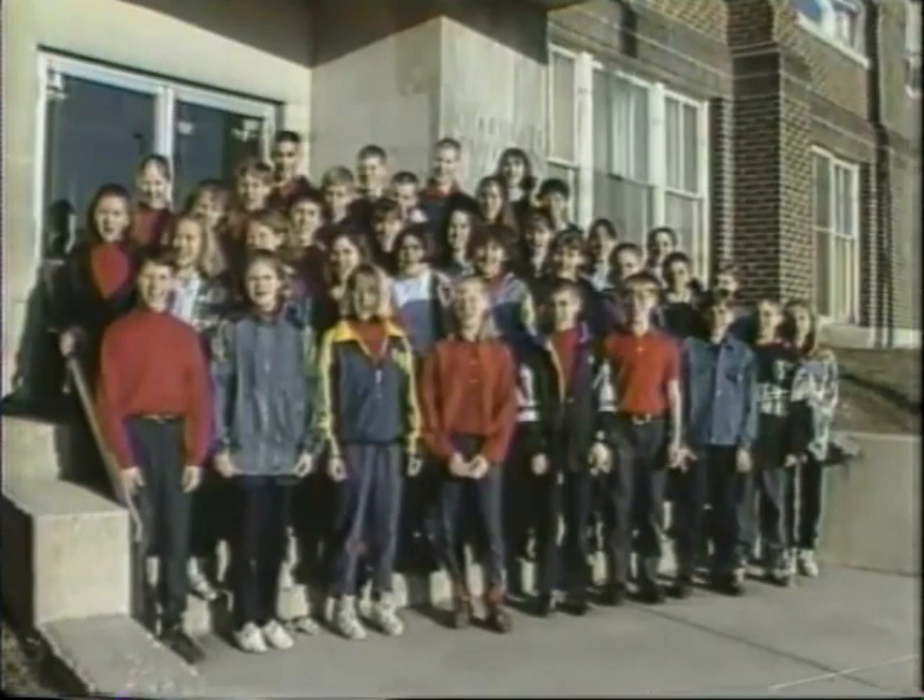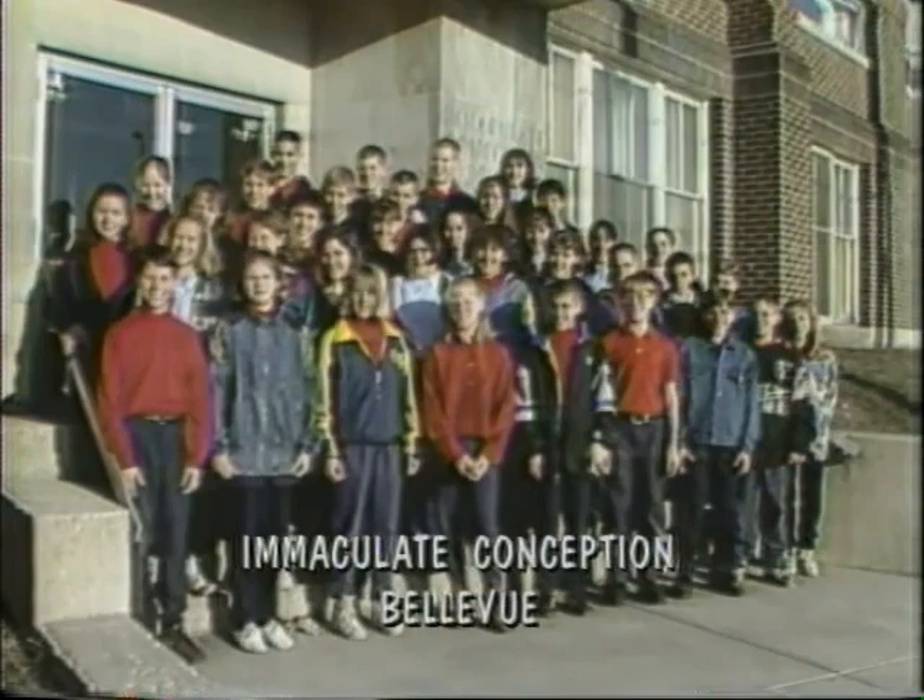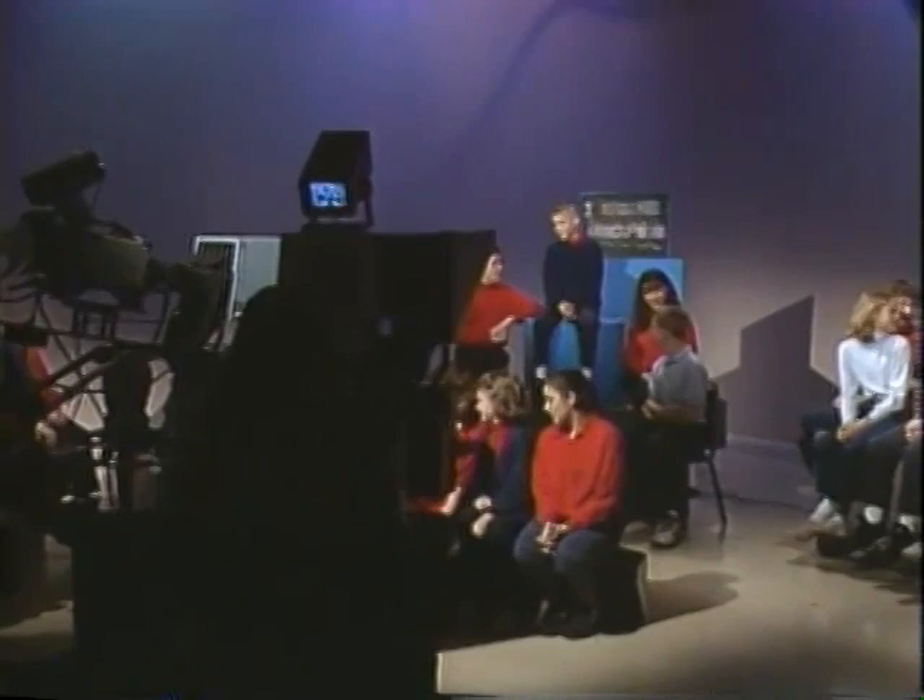Hi! We're the sixth grade class of Immaculate Conception! Welcome to New Six! I'm Josh Bard from Immaculate Conception, Bellevue. Welcome to New Six! With today's first story, here's Jonathan Miller.